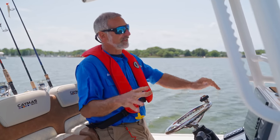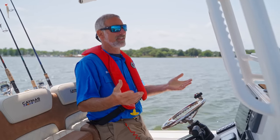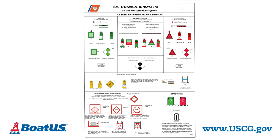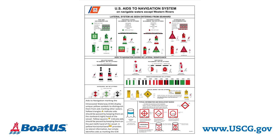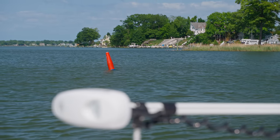First off, let's point out that there are a million and one different buoys out there — all kinds of buoys marking things like underwater cables, shoals, wrecks, speed limits. You name it, there's a buoy for it. Obviously we're not going to get through all of those today. We're just going to cover the basics that you're most likely to see on a common basis.